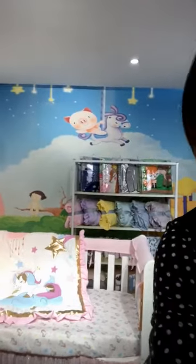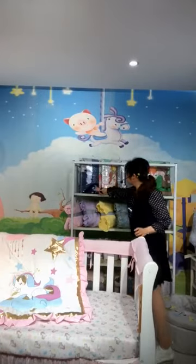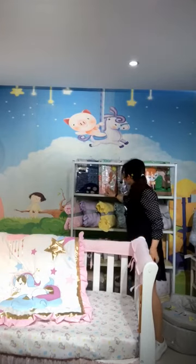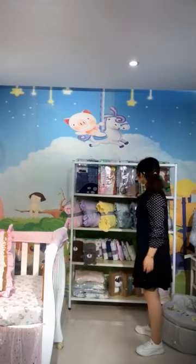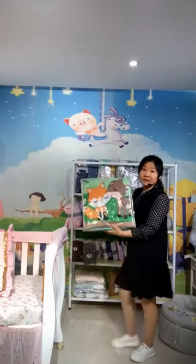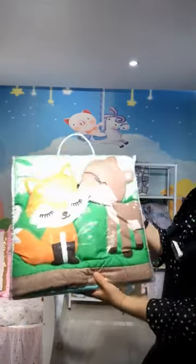You can also see more designs on the shelf — there's a navy dinosaur, a deer for spring, a bear, and also the woodland pattern. You can see the fox and the deer; they are very good friends.